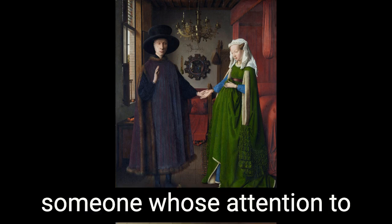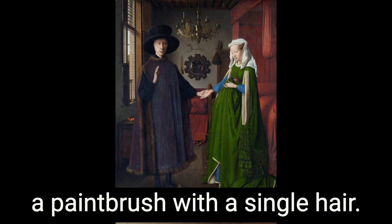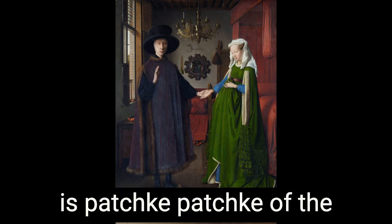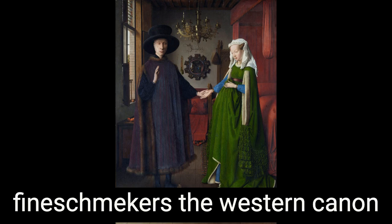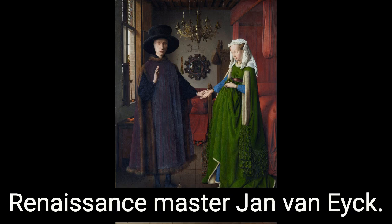A genuine love of pachka pachka belongs to a particularly rare breed of feinschmecker — someone whose attention to detail is so precise that they could use a paintbrush with a single hair. And what we have here, the Arnolfini Portrait from 1434, is pachka pachka of the highest order, and the product of one of the most skilled feinschmeckers the Western canon had ever seen: the Northern Renaissance master Jan van Eyck.